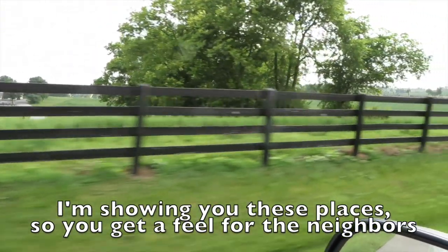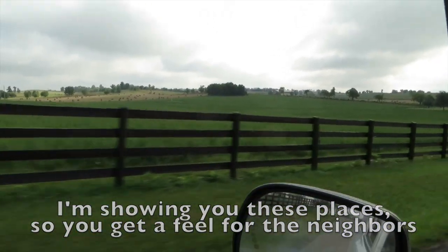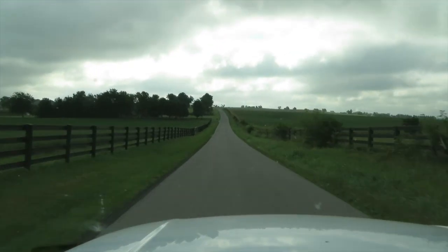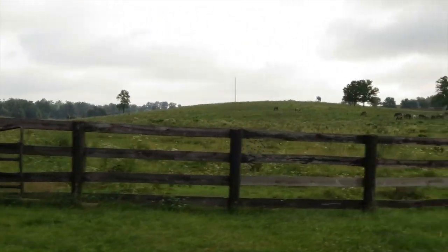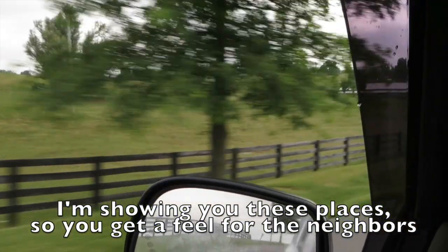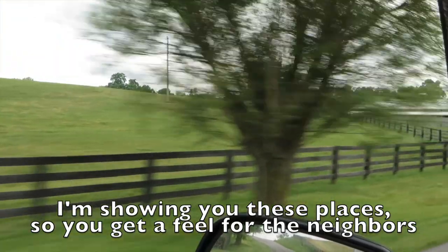It's about 120-some acres. And then there's a big equestrian place in the back — a training facility. There's that training facility called Equus Academy. It's a gated place and there are a ton of horses in the fields along with a horse barn, training facility, and indoor riding arena — right here.